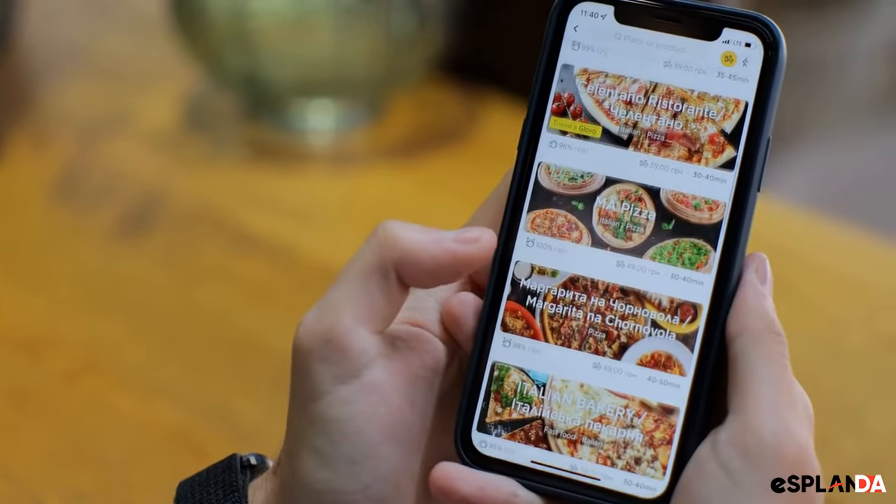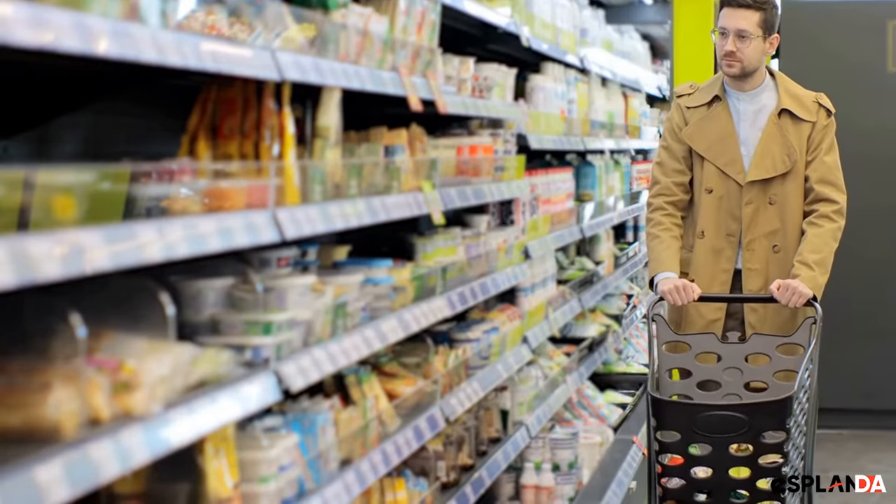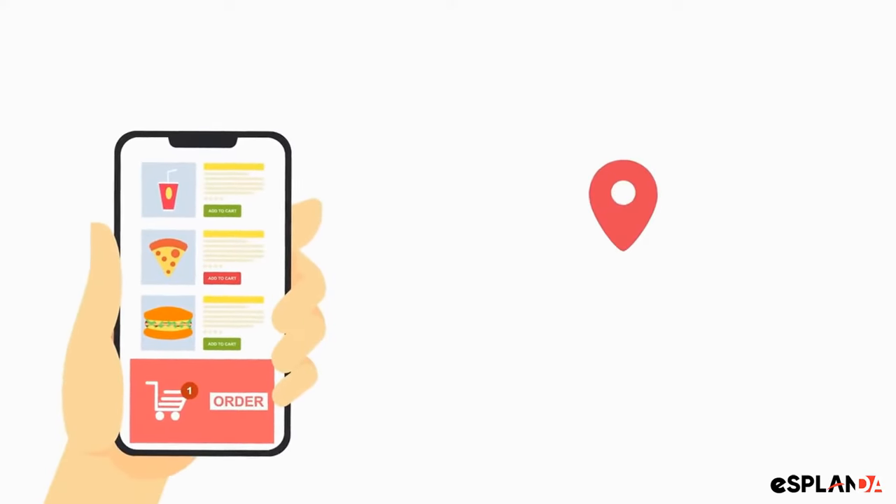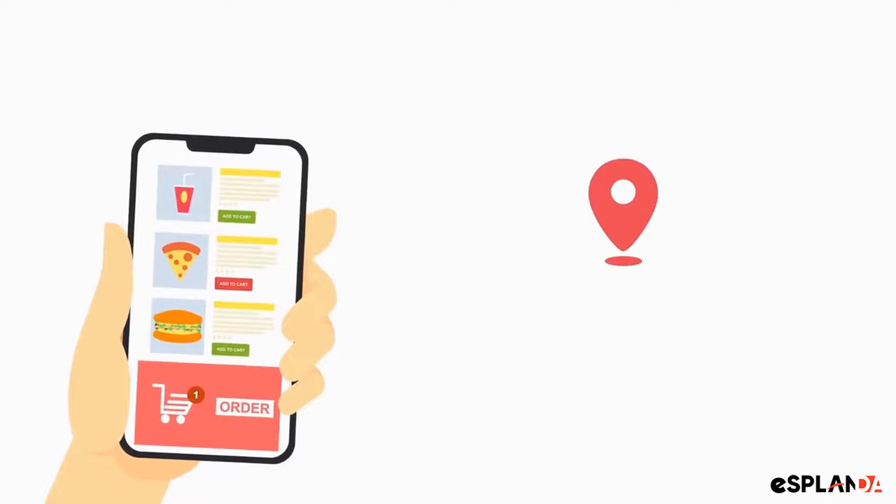The ninth idea is to offer online ordering. Allow customers to order groceries online and pick them up in store or have them delivered. This will make shopping with you more convenient and help you reach more customers.